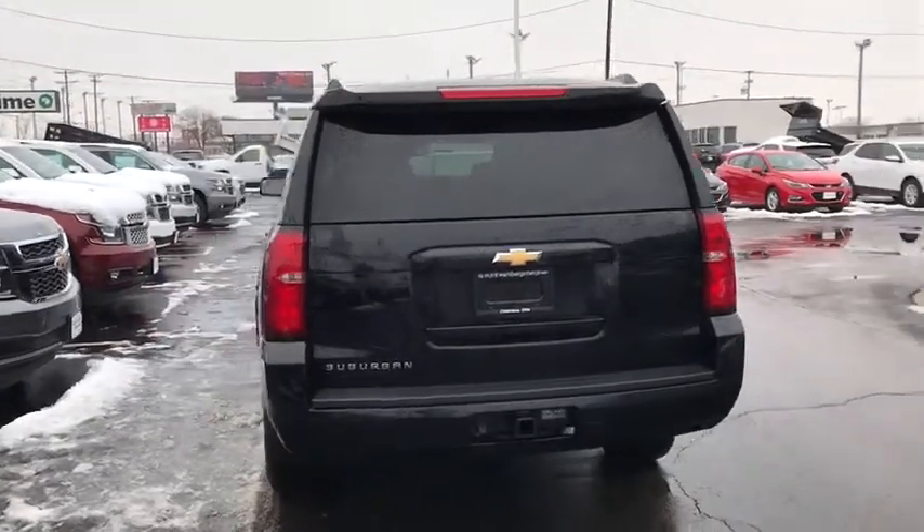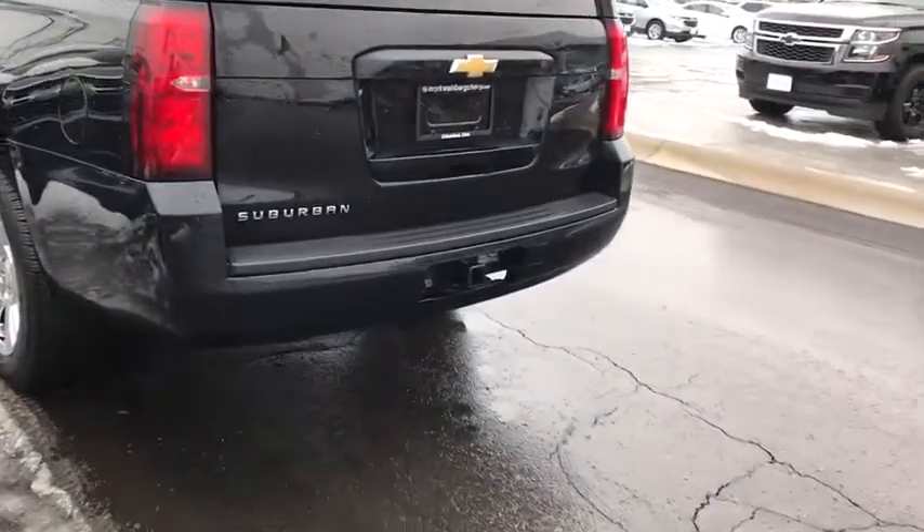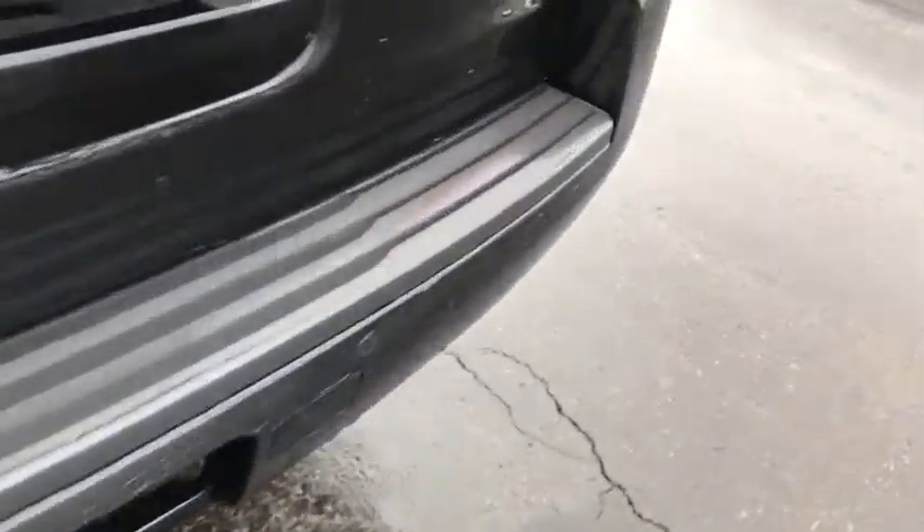Universal garage door opener, heated front seat, trip computer, security system, electronic stability control, rear window defroster, CD player, power windows, and compass.